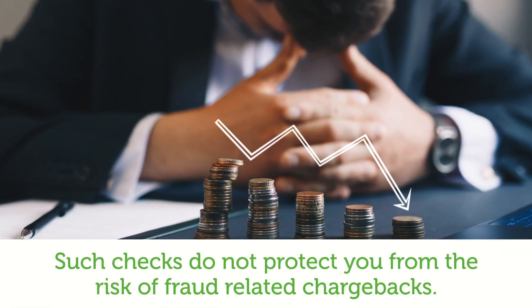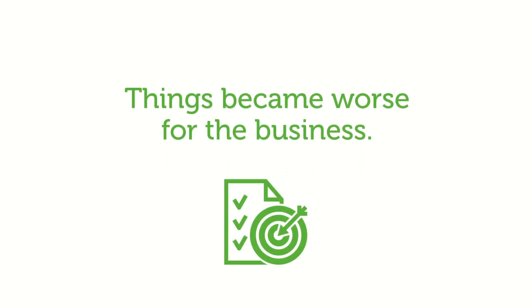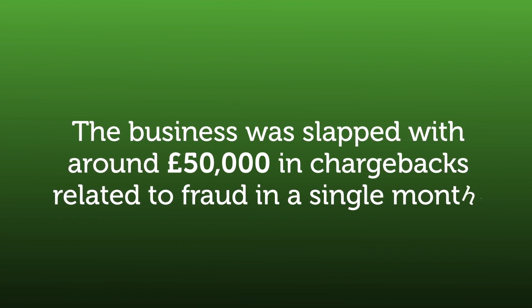Such checks do not protect you from the risk of fraud-related chargebacks either. Things became worse for the business when they were added to a list of prime targets on the dark web, where a myriad of fraudsters went shopping and the business was slapped with around £50,000 in chargeback related to fraud in a single month.